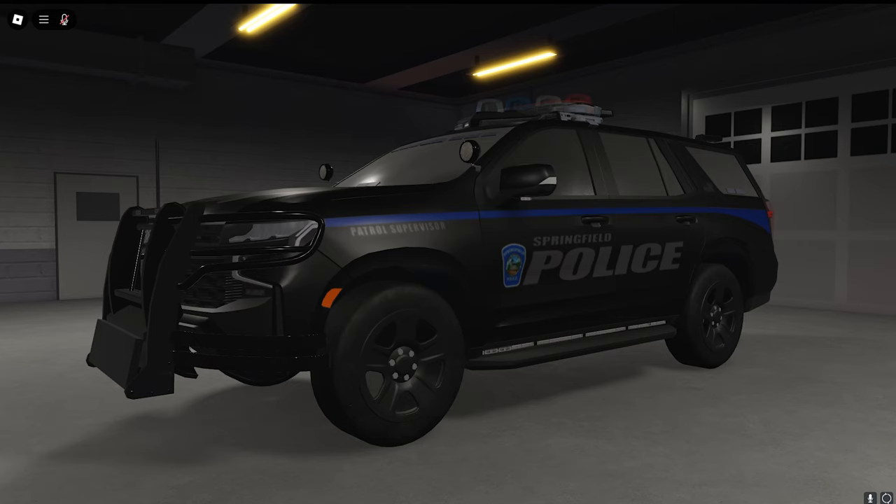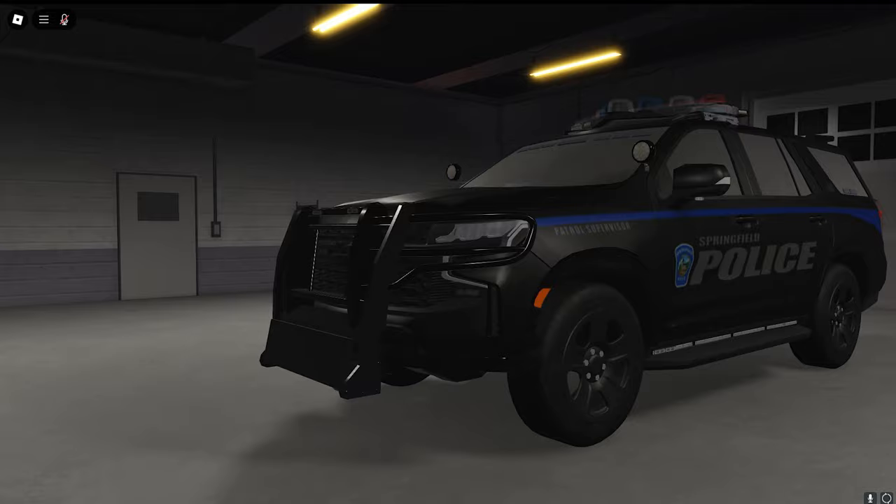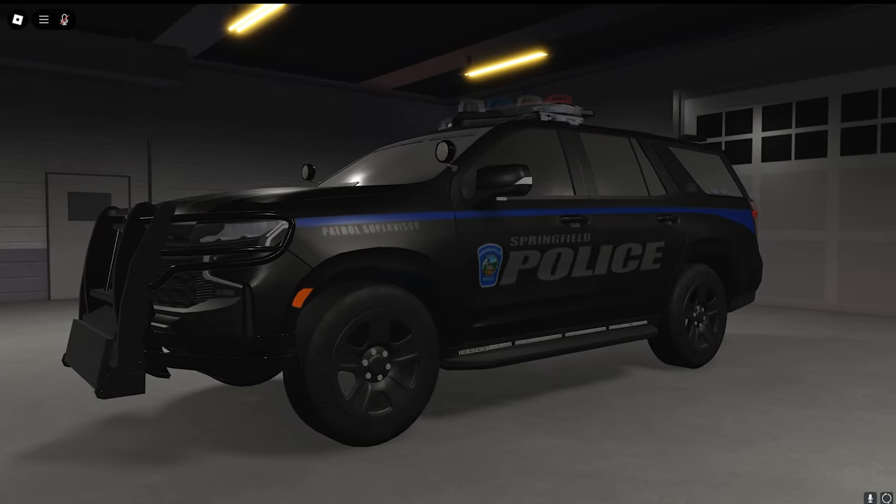Hello everyone and welcome back to another Ero Sea livery pack video. Today I have for you guys the small Springfield Police car pack, based off of Westford, Massachusetts. I think their car designs are pretty cool so I just made them lore-accurate. Let's get into it. Here is the 2021 Chevy Tahoe.